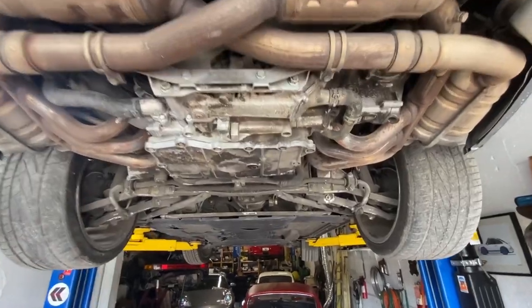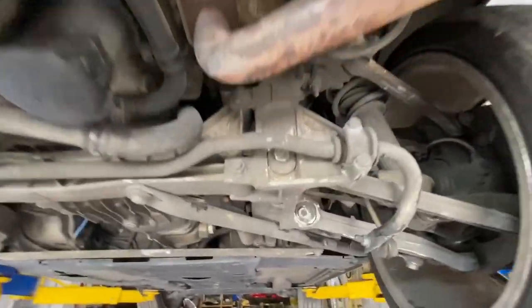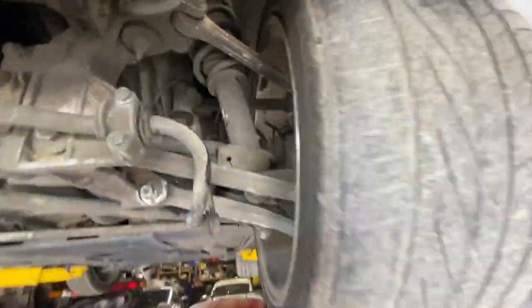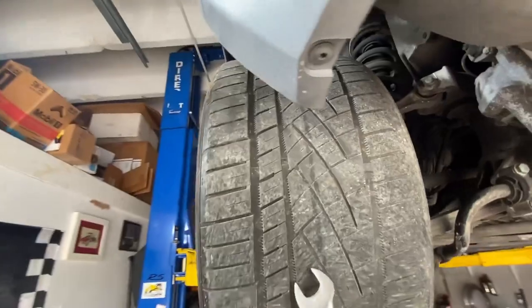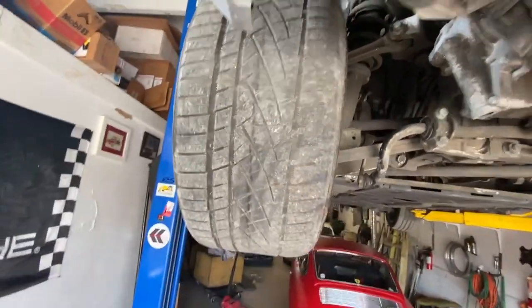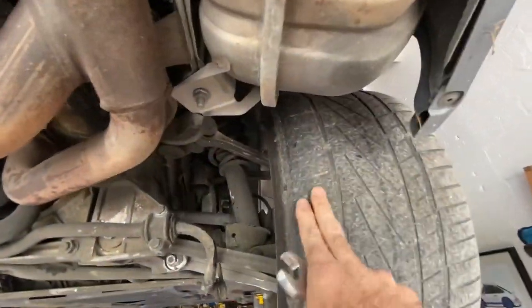I can drive the car over to the alignment shop and have them do a proper alignment. Before I do that, the car is going to need tires — these tires aren't that great, they're pretty worn out. They're not that old, I think they're 2018, but they're kind of worn out. It's just better to replace them.